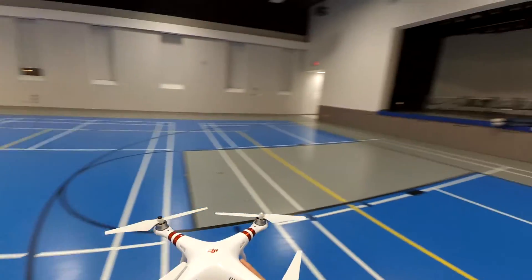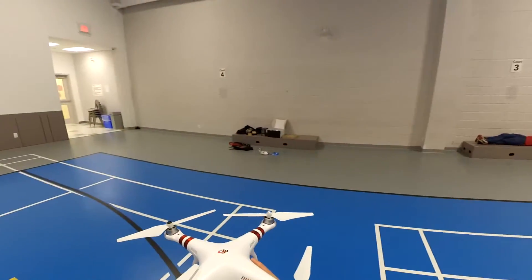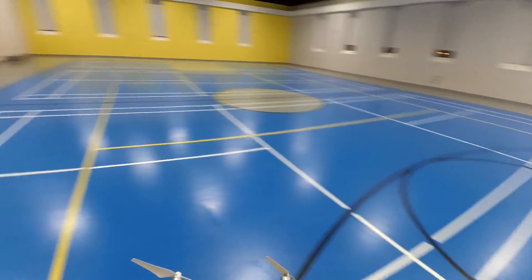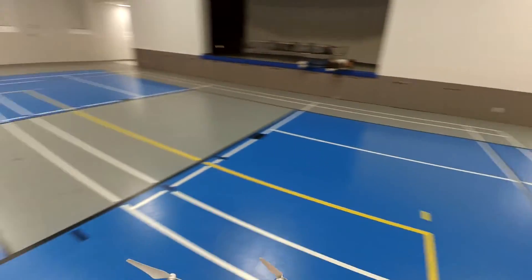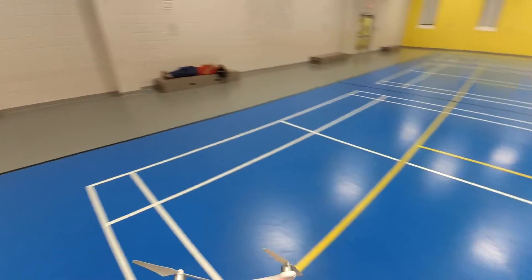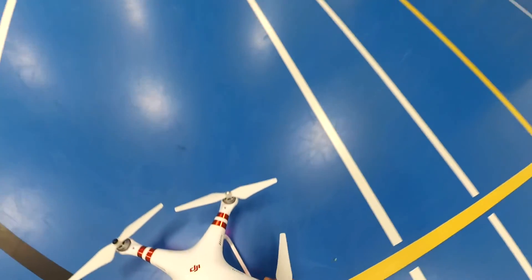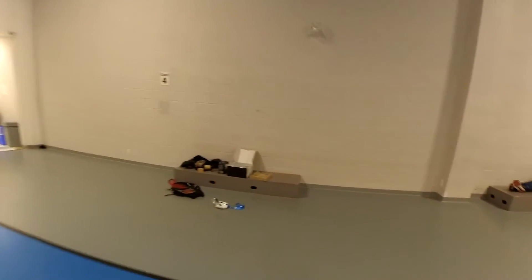Somewhere close to this thing, indoors. What's this? It's red. I got a text message.